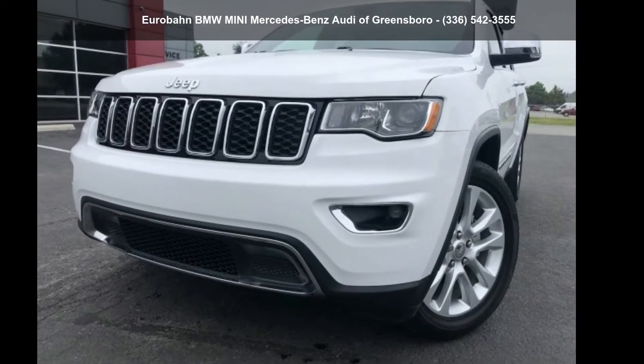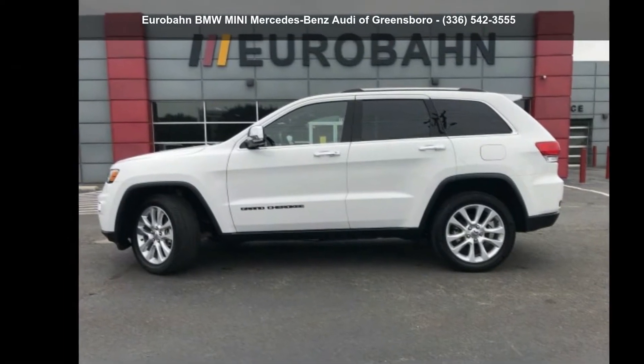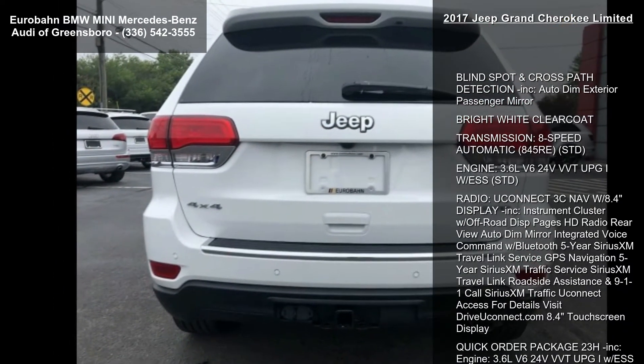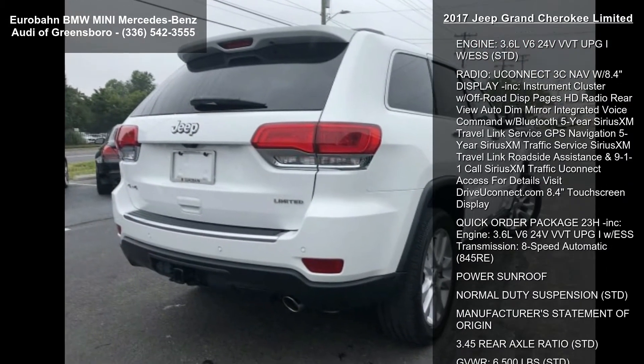Presenting the Jeep 2017 Grand Cherokee Limited. If you are looking for an automobile with great features, look no further. Some of the top features included with this vehicle are blind spot and cross path detection included, auto dim exterior passenger mirror, and bright white clear coat.